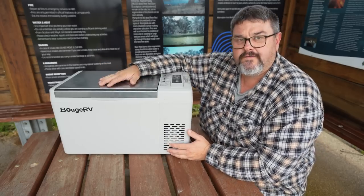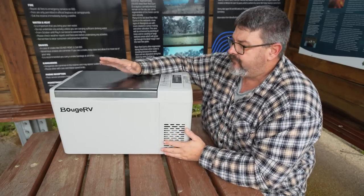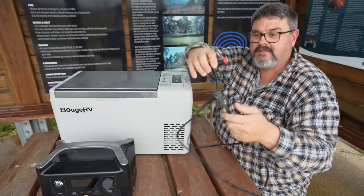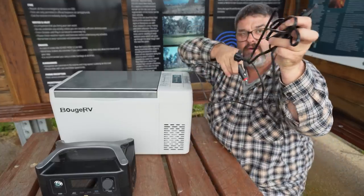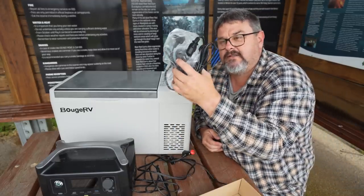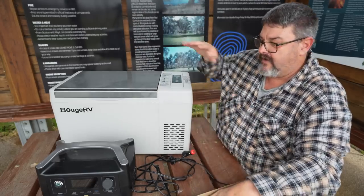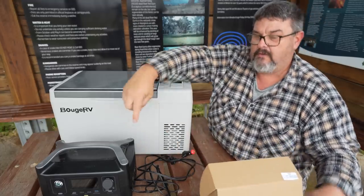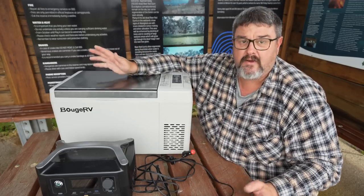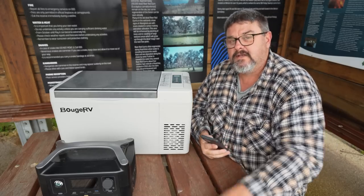This is a 12-volt fridge freezer and I'll explain the settings shortly. I've been running it off my EcoFlow power pack via a cigarette lighter adapter. It also comes with a box that has a 240-volt wall socket adapter, so you can run it off your home power points, your cigarette lighter in your car, or a power pack like this one. I've had it for about a week and it's winter, so I ran it on my kitchen bench indoors — and I'm going to give you some figures on how well it ran.